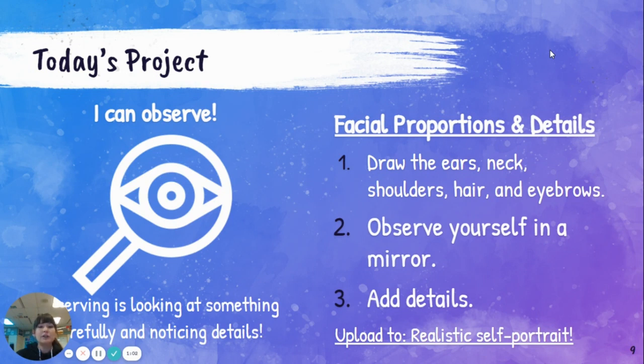Those might be things like your earrings, things like the details of your hair texture, beauty marks or moles, or freckles, or glasses, or anything else you would like to add to your self-portrait to make it look like you. I will first talk about facial proportions using our workbook, which you're welcome to do if you have one. And then I'll talk about how to add those things to your self-portrait.